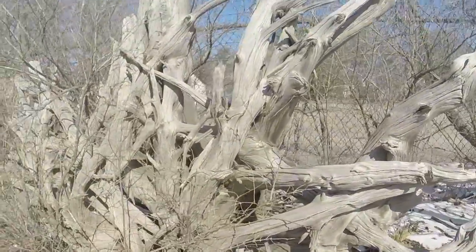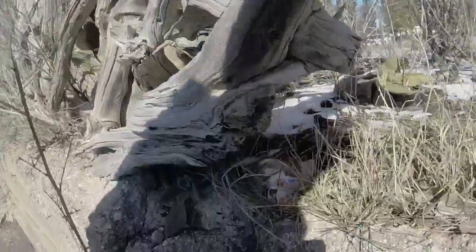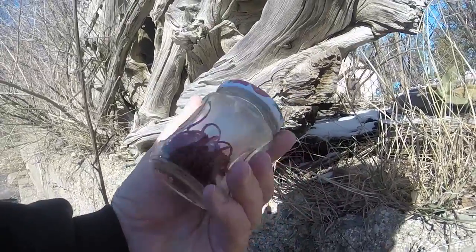We're already to find that cache that's so far from its coordinates. The hint said to look to the right side of the steel wagon wheels and to look at the weaved wood. I think I found it. This is the weaved wood — this big old pine root. And look at that, a little glass jar with some swag in it. Nasty swag.